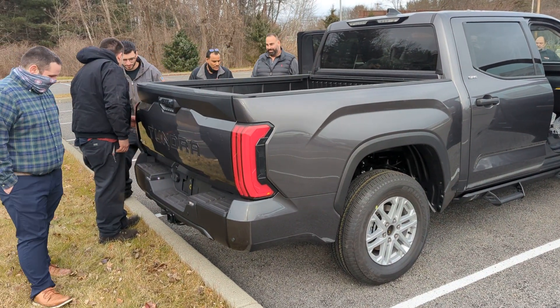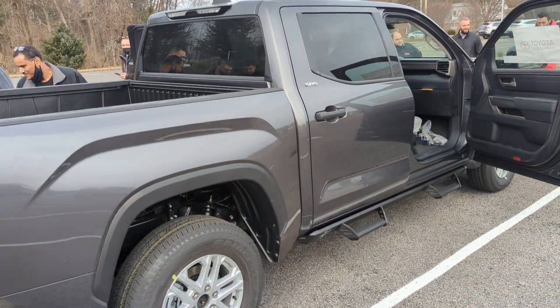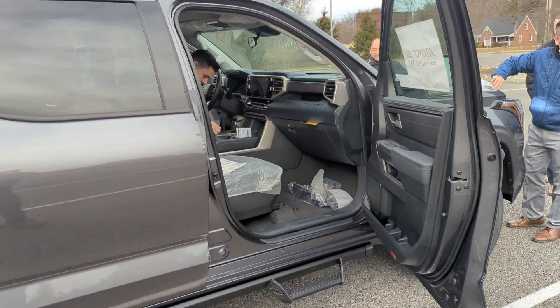Hey guys, just plain ol' Jim here. We got our first 2022 Tundra in. Just a really quick look — I will be giving this thing an over and under view for you. This is a base model.